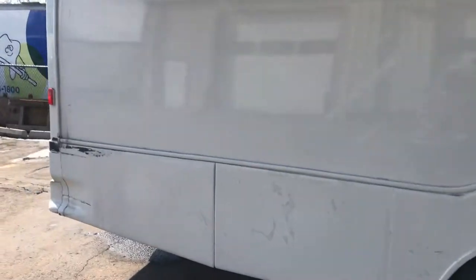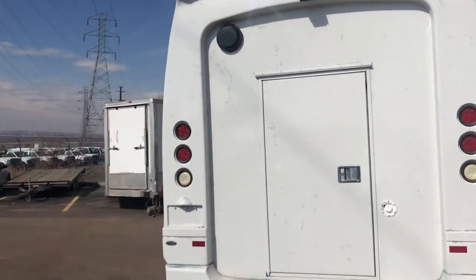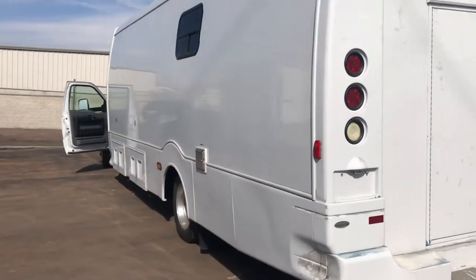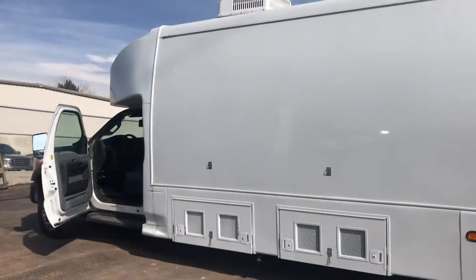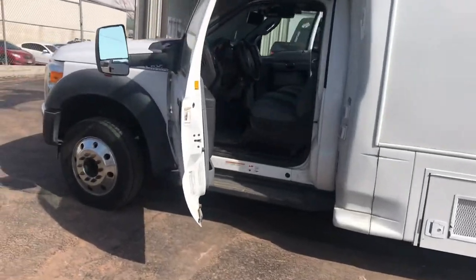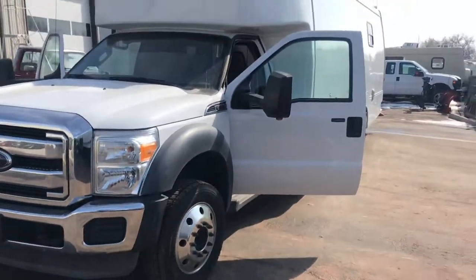The unit measures 34 feet overall. Individual section measurements include 4 feet, 24 feet, and 5 feet. There is also a cyber security room at 4 feet, and additional sections of 5 feet and 7 feet.